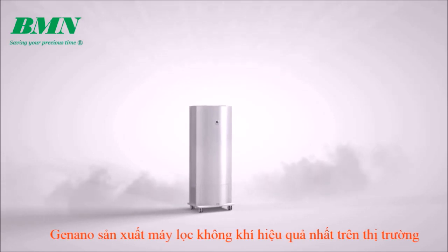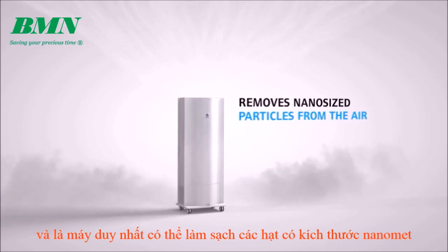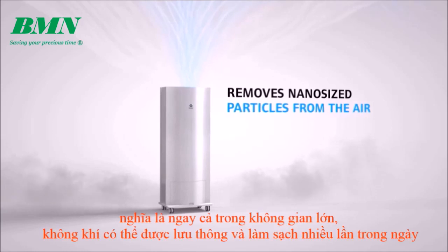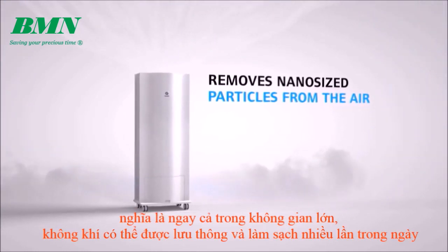Ginano is the most efficient air purifier on the market and the only one that can clean on a nanometer scale. The purifier can process large volumes of air, meaning that even in big spaces the air can be circulated and cleaned several times a day.